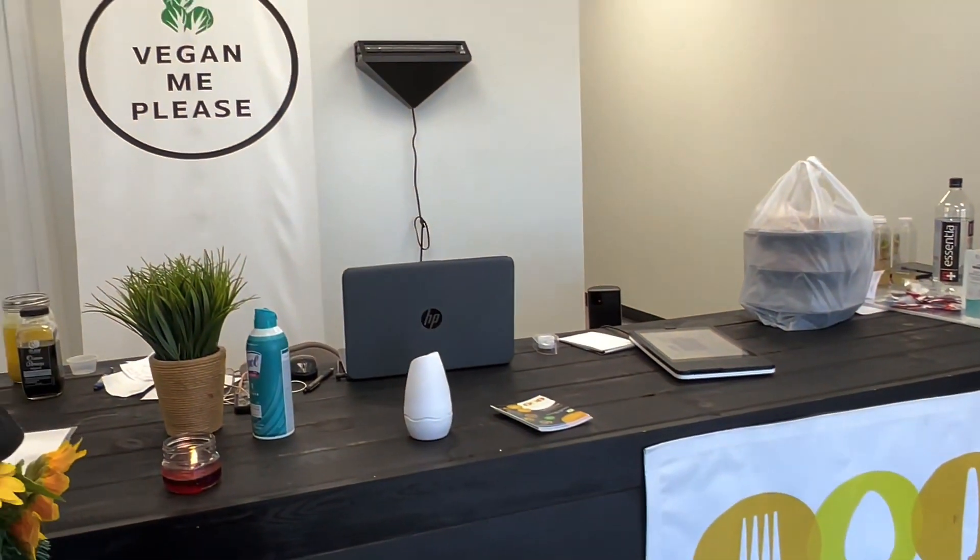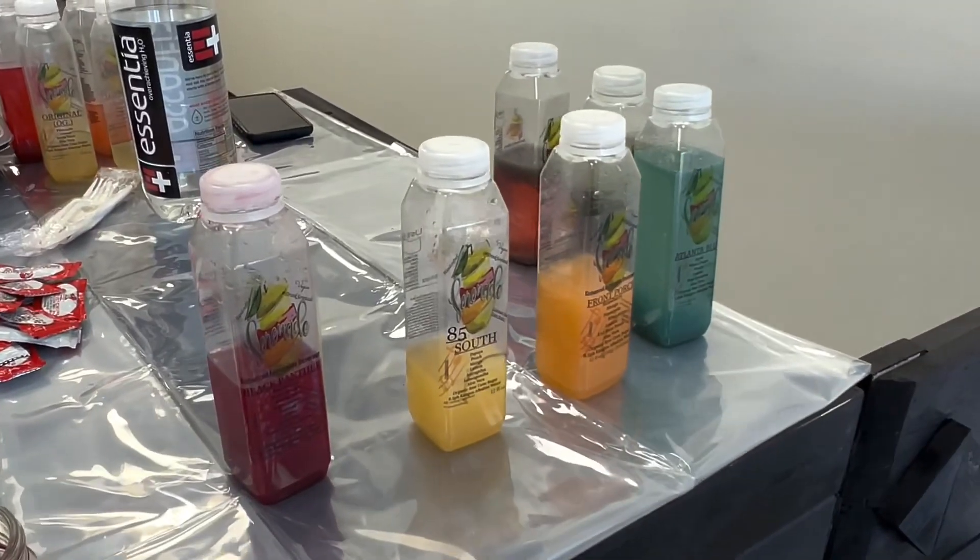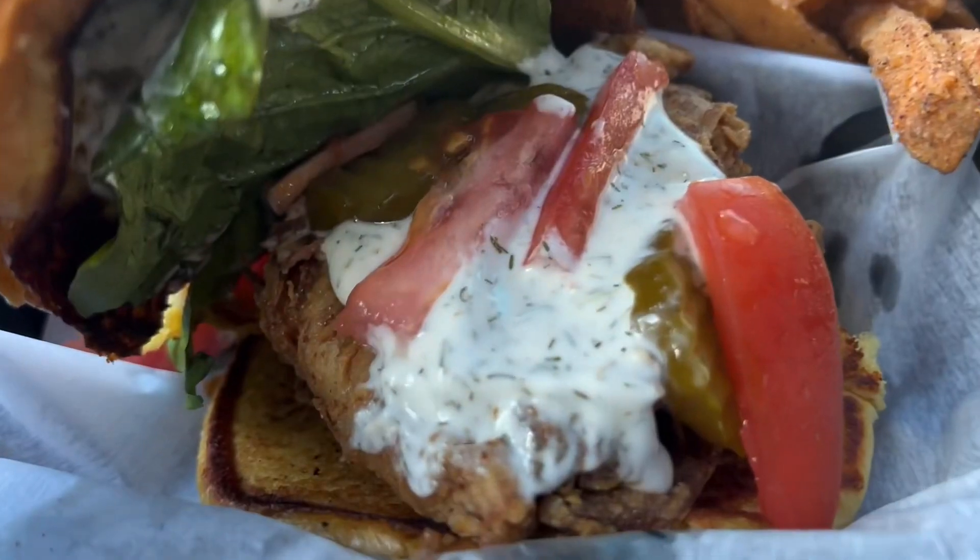Hey guys, welcome back! I'm Shay with your Shade, and I stopped in at Dished Palate, now located in Decatur, Georgia. I ended up trying the juices — they were so delicious — and I got the vegan fish sandwich.